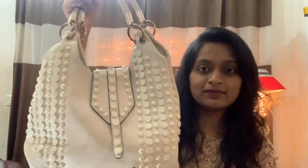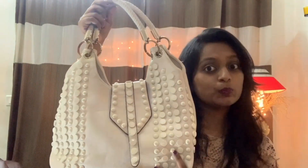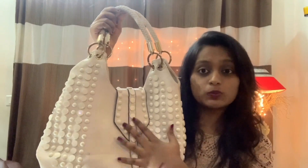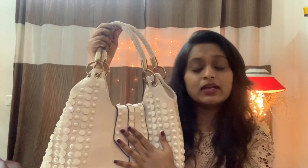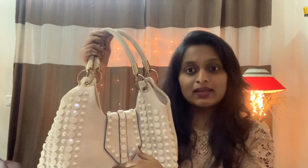Here we have the next bag — almost new colors. And here is the last and final bag. It is one of my favorite bags. It is a very nice bag and I will carry this bag — it is very comfortable.